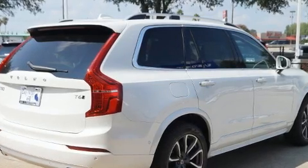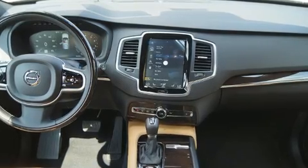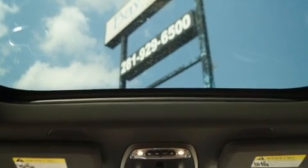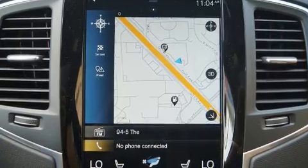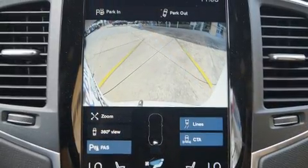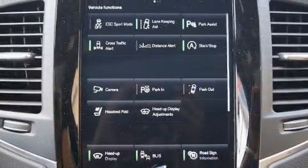Treat yourself to a test drive in the 2019 Volvo XC90. Smooth gear shifts are achieved thanks to the two-liter four-cylinder engine, and all-wheel drive keeps this model firmly attached to the road surface. Well-tuned suspension and stability control deliver a spirited yet composed ride and drive. Turbocharger technology provides forced air induction, enhancing performance while preserving fuel economy.